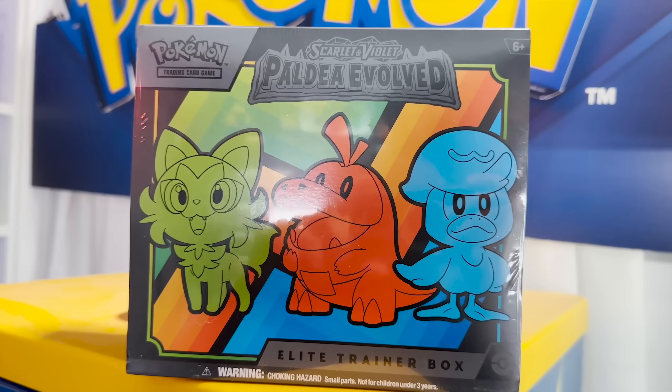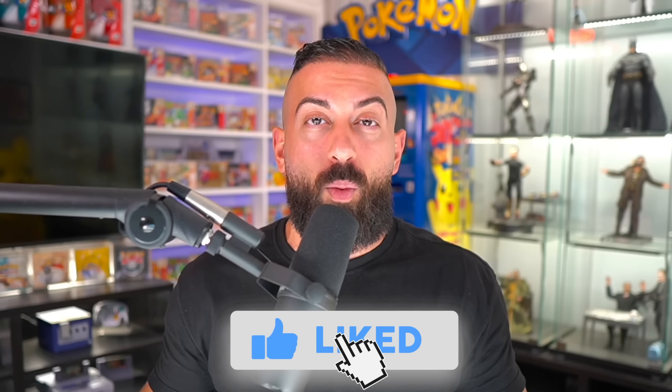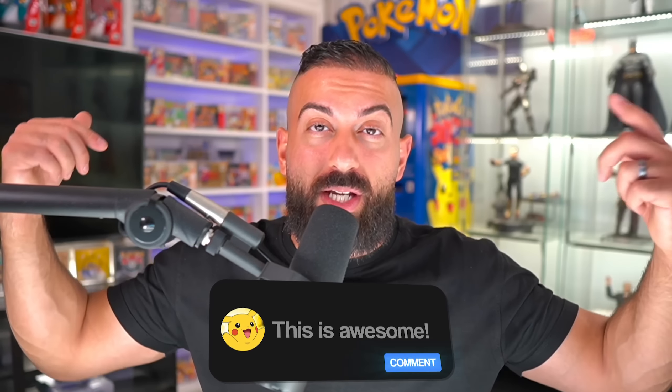Really quickly before we get started, Danny wanted to let me know that he picked up two items out of the budget for a giveaway, so there's gonna be two winners. One of them is a Paldea Evolved Elite Trainer Box; the other one's a great card, but I don't know what the card is. To enter the giveaway: number one, smash the like button; number two, subscribe with notifications on; and number three, leave a comment down below.